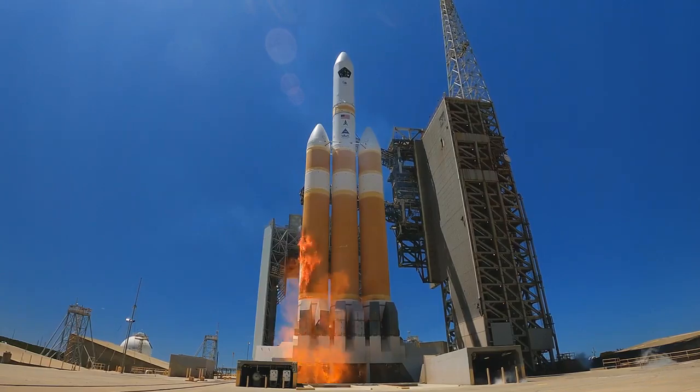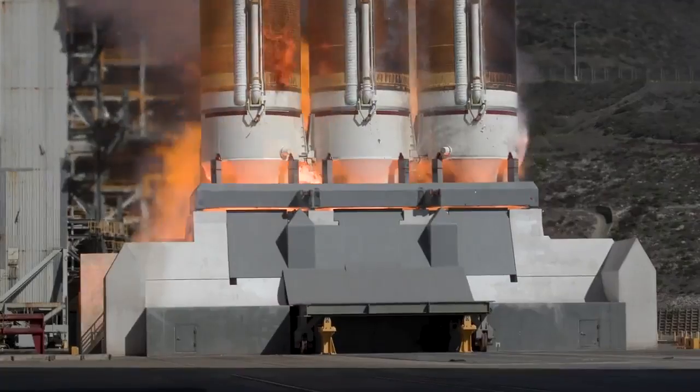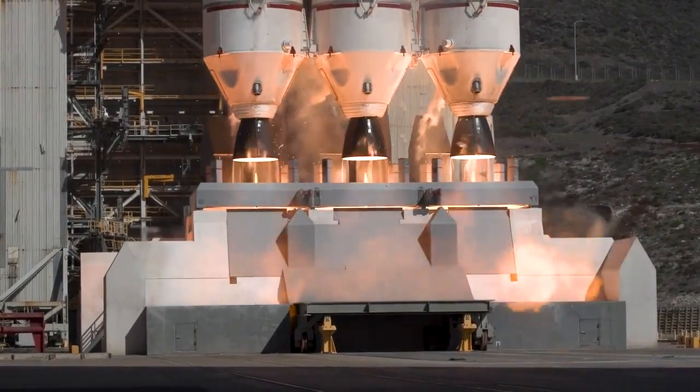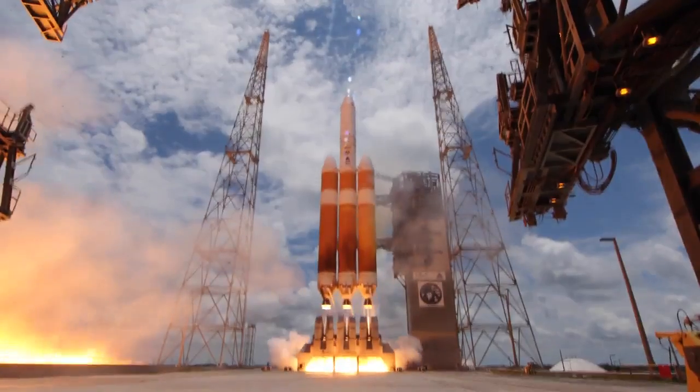the starboard Delta IV booster lights, igniting its RS-68A engine. Then the center and port RS-68A engines ignite to generate more than 2.1 million pounds of total thrust to lift the 1.6 million pound triple-core rocket off the pad.